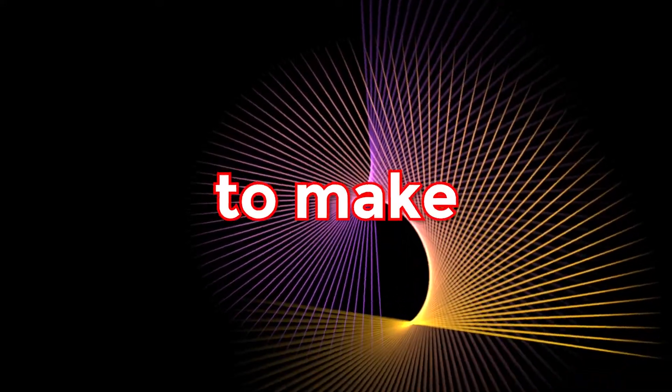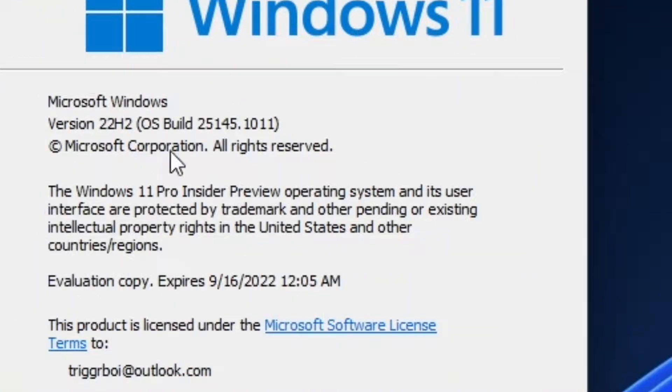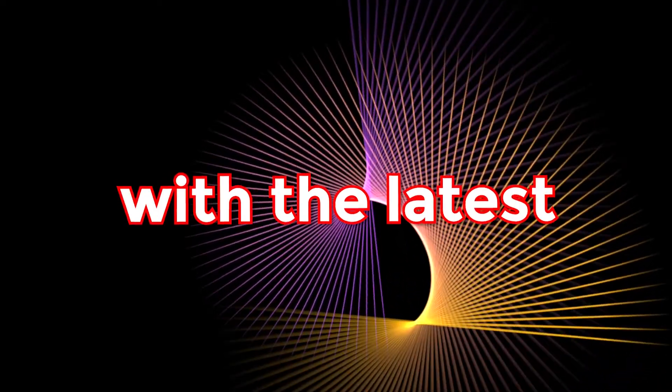It's been a while since Windows 11 23H2 was released, so I decided to make a video on the upcoming Windows 11 23H2. Windows 11 23H2 has not been officially announced, but we can see Microsoft's approach towards Windows 11 23H2 with the latest development.